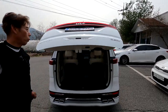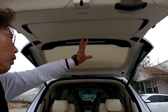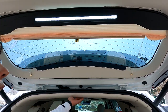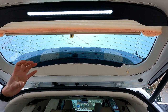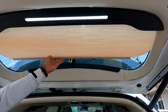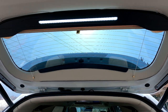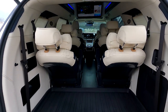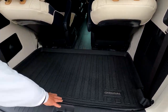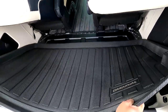아트원 본점 전화번호는 042-825-77XX입니다. 후석 상부부터 비춰보겠습니다. 상부는 모두 풀 트림 처리가 되어 있고, 커튼에는 캠핑등이 내재되어 있어 야간에 트렁크 짐 정리 시 유용합니다. 상하 작동하는 이중 구조의 허니콘 블라인드는 기아 순정 하이리무진의 주름식 커튼과 개방감이 전혀 다릅니다. 아래쪽에는 아트원 쇼핑몰에서 가장 인기 있는 3D 매트가 깔려 있습니다.